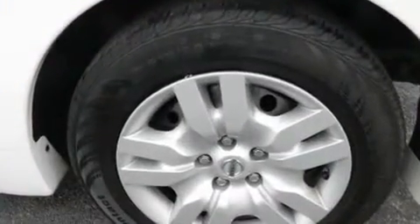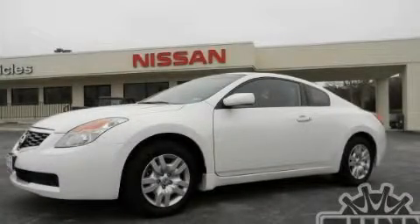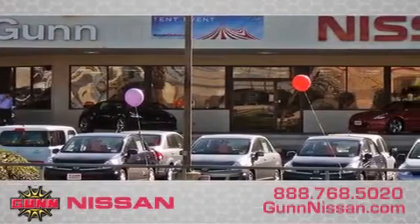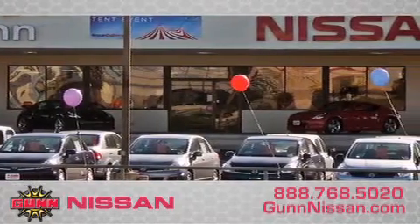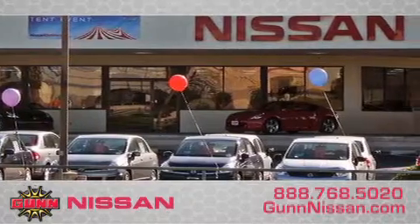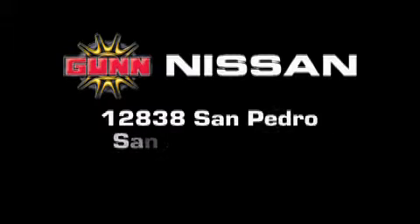We hope you found this video informative. Please contact us today. Call Gun Nissan today to arrange for a closer look at our entire inventory and find out why Gun's one simple price is simply better. Remember to ask about our 48-hour return policy and no-hassle way of doing business. Gun Nissan is located at 12838 San Pedro in San Antonio.